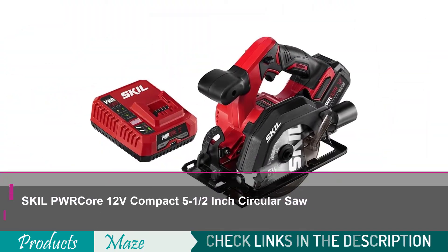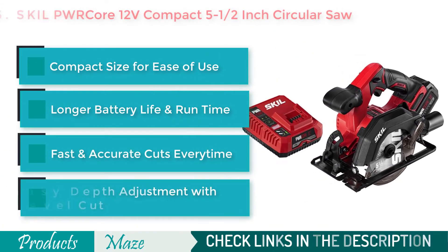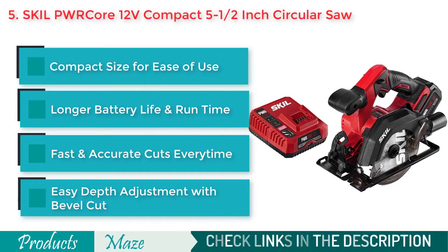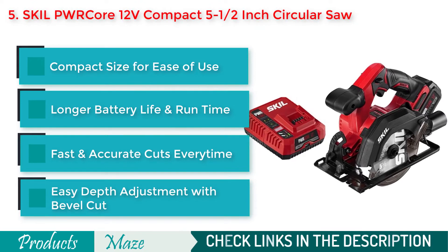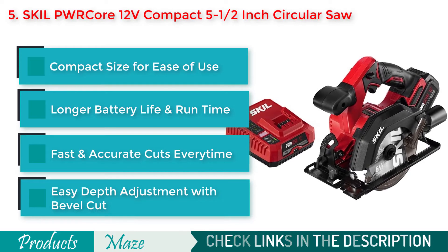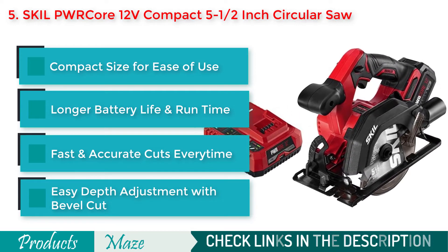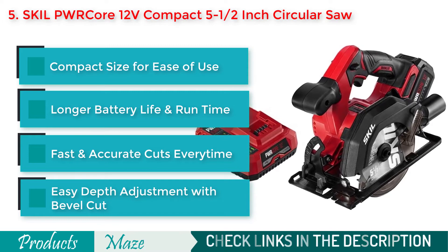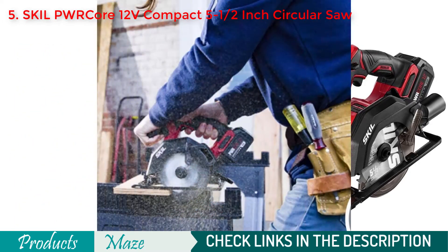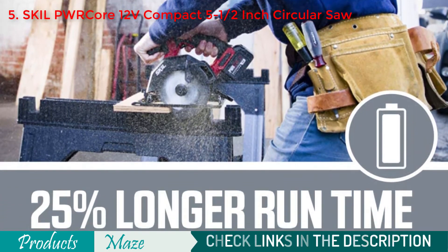Number 5 on our list is the SKIL Procore 12V Brushless Compact Circular Saw. An affordable 5.5-inch circular saw to give you freedom cutting. It comes in a compact size with a brushless motor that ensures longer run time and battery life with ultimate durability. Because of its easy depth adjustment and bevel cut feature along with fast cutting ability, this becomes one of the most versatile cordless circular saws available now.